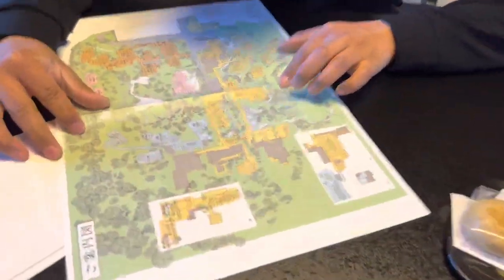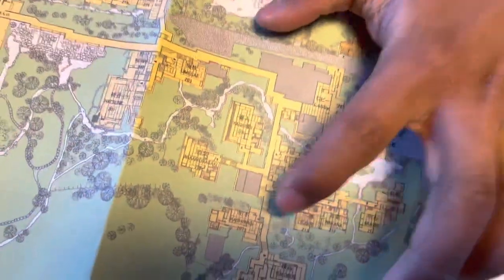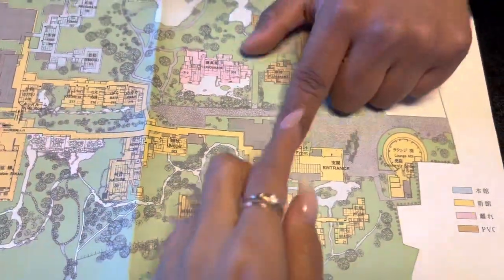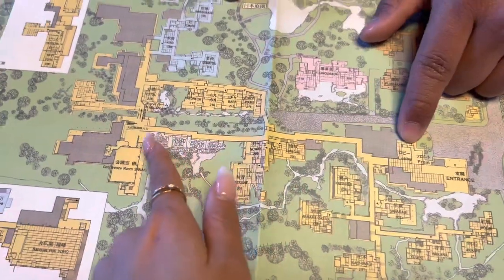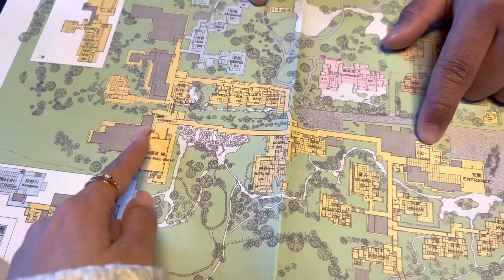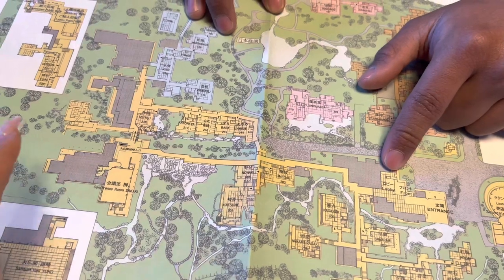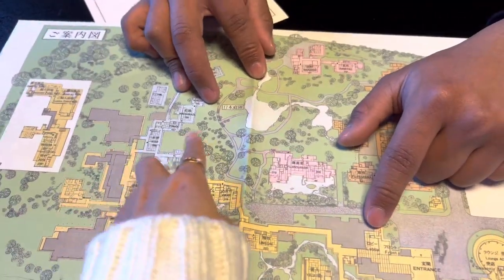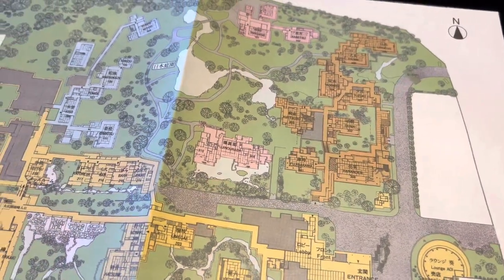We are over here — so we came from the lobby. The lobby is in front here, and then if you go this way and go straight, then go up the stairs, you get to the big eating place. These over here, I think, are like the private houses.